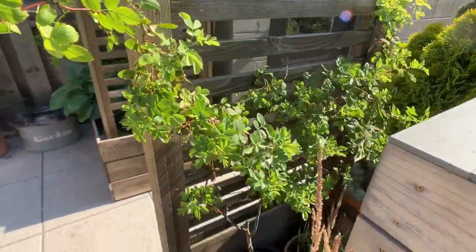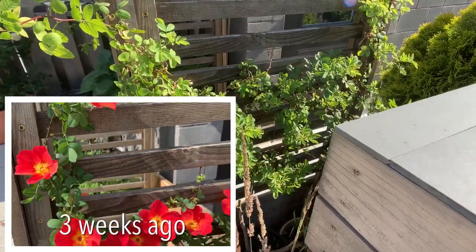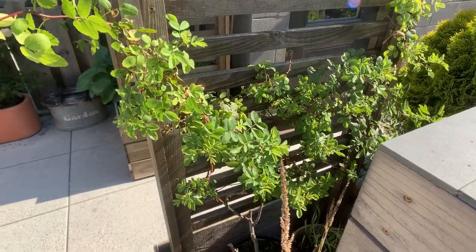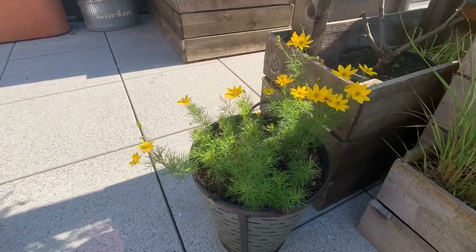Starting with the roses, here is an Austrian Copper Rose. It doesn't have any flowers or buds at this time, but it's pushed out a lot of new growth. Recently fertilized it with some bone meal fertilizer, which is really good for roses.